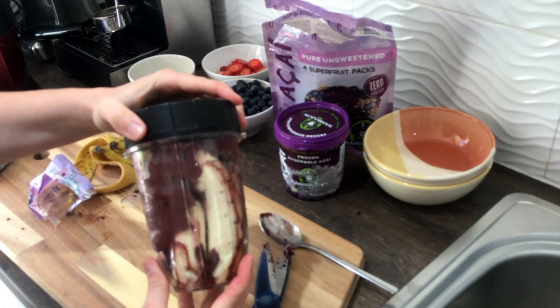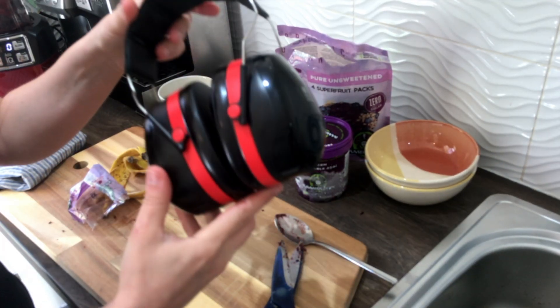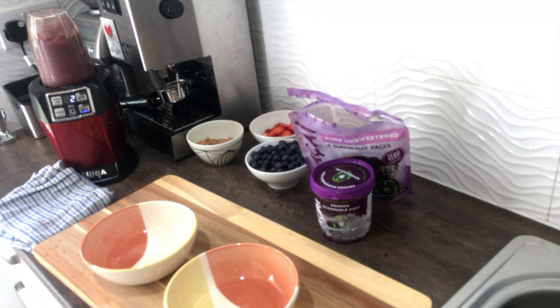That's it — ready to go into my Ninja blender. I use ear protectants because it's super noisy; I think that's the only thing I don't like about this blender, otherwise it's really, really strong.